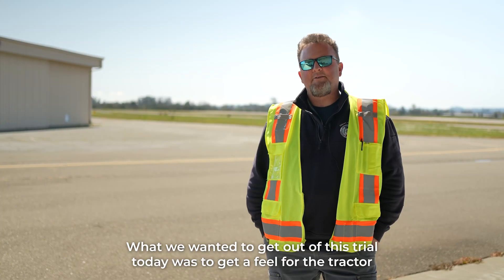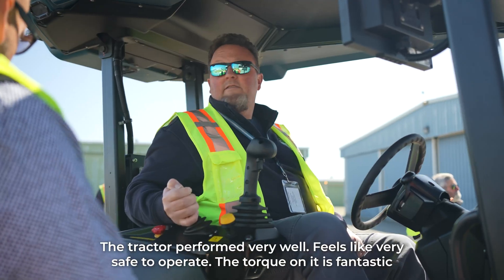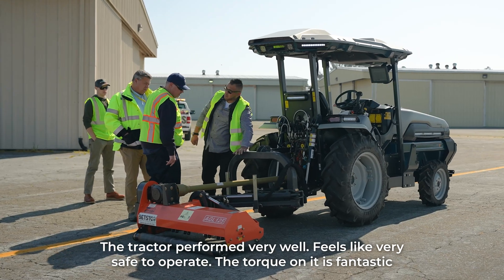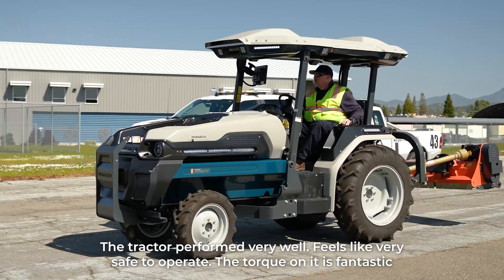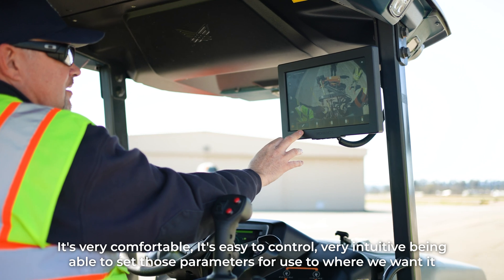What we wanted to get out of this trial today was to get a feel for the tractor. The tractor has performed very well. It feels very safe to operate. The torque on it is fantastic. It's very comfortable, easy to control, and very intuitive.